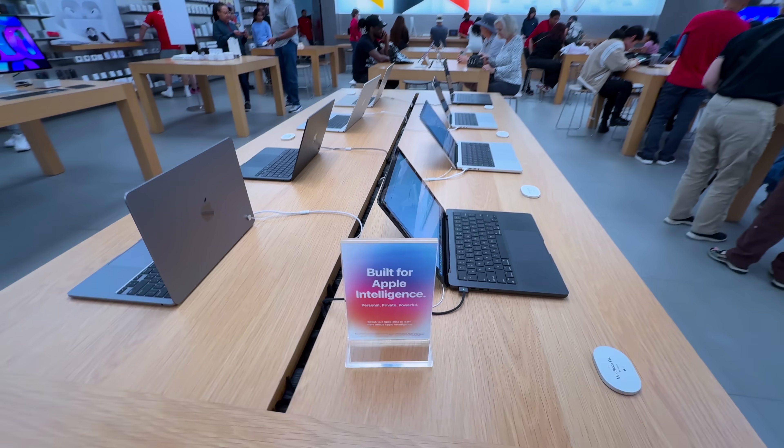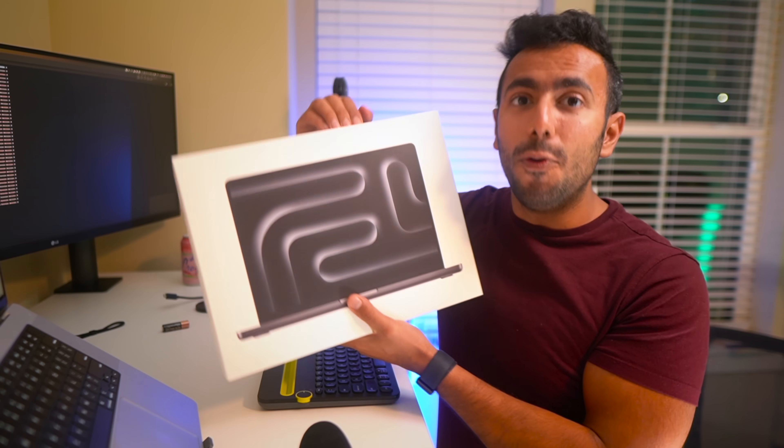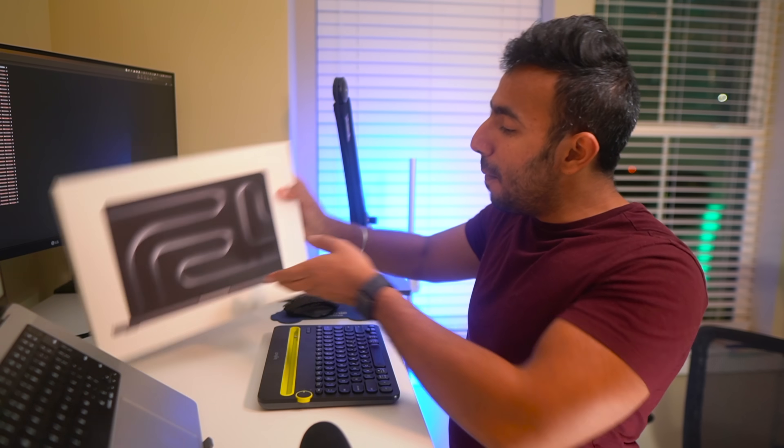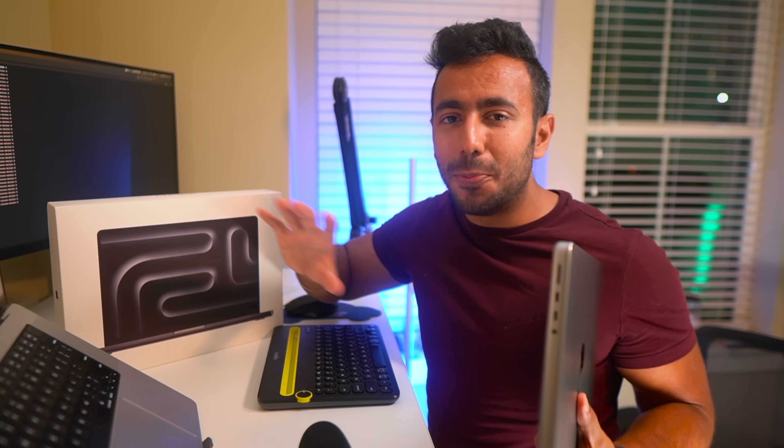Finally, this is the year I wish I could say it is my time to upgrade to the M4 MacBook Pro from my M1 Pro MacBook, which I've been using for almost three years. Upgrading after three years would have been a fascinating moment because the performance upgrade is massive this year too, but let me show you the truth.